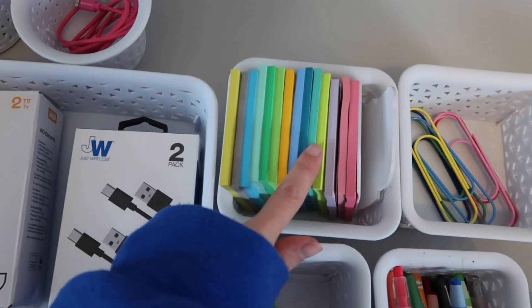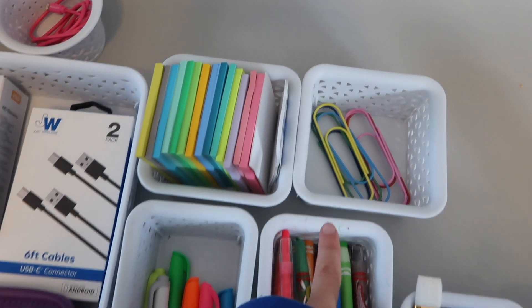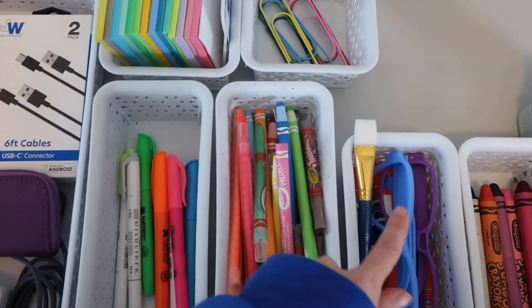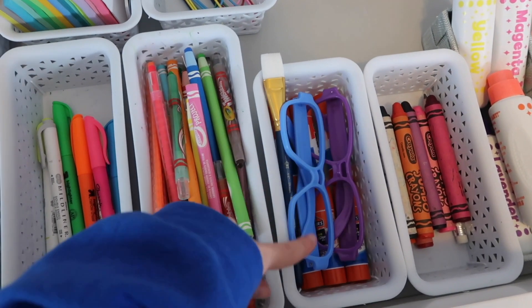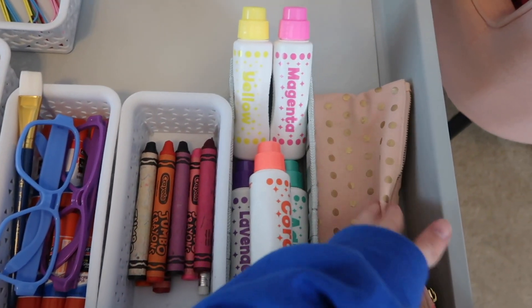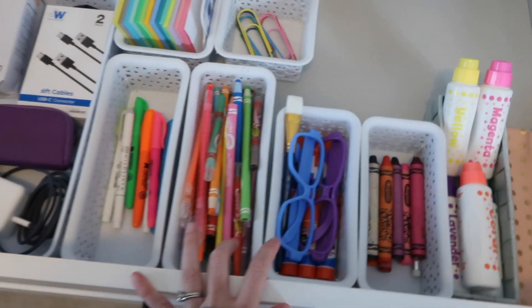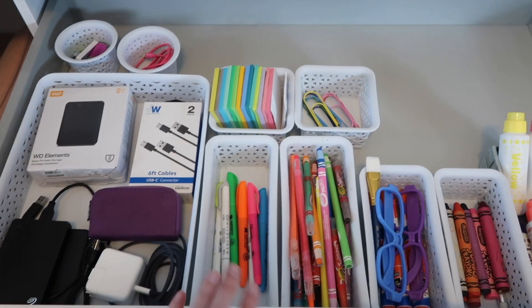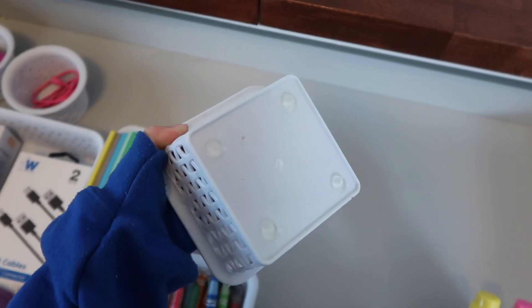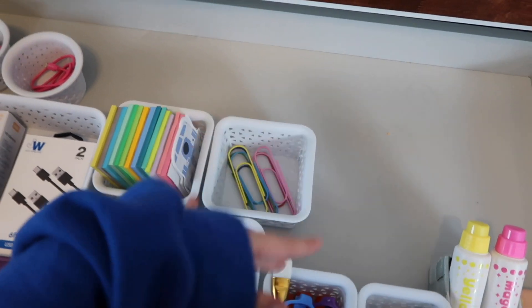I organized my post-it notes in here — not by color, but I just put them in here and I think it looks really cute. I have my paper clips, the highlighters I use, the colored pencils, Bentley's reading glasses, glue sticks underneath, chunky crayons for Brooklyn, and little stamper things. I also have little grippers at the bottom of my organizers so they don't slip and move around.